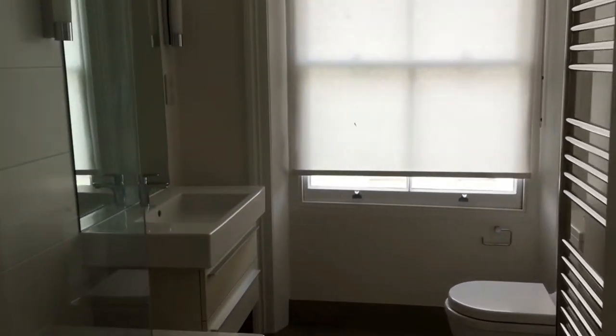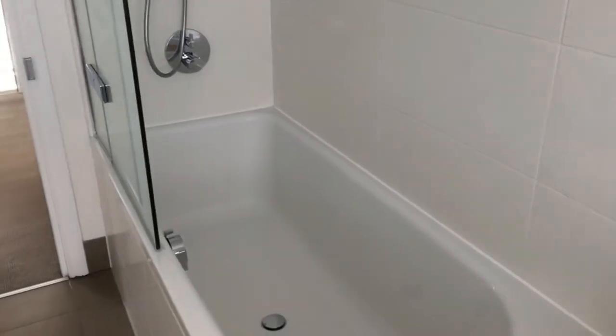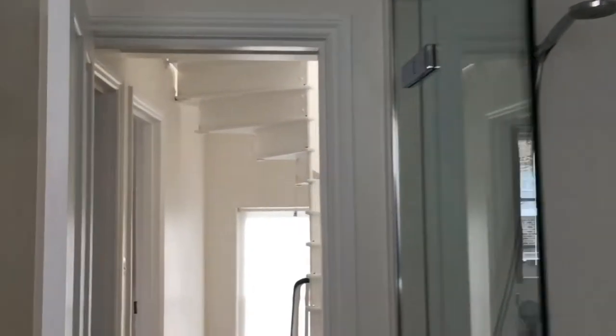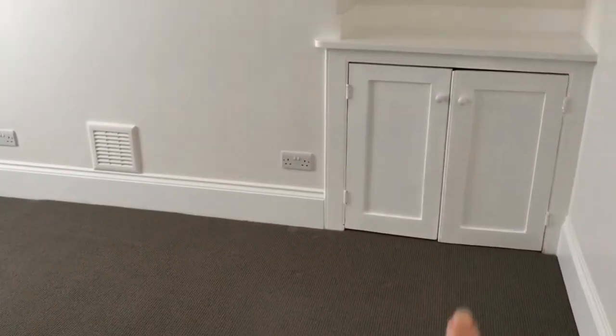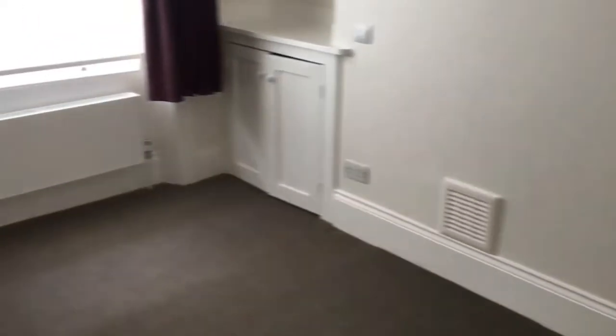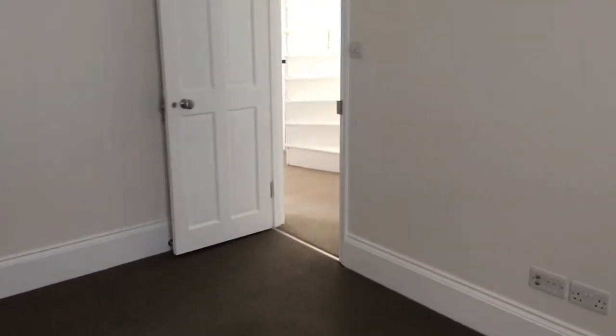Everything else present and correct. The bathroom here is quite straightforward — sink, loo, heater towel rail, and a shower above the bath. Into the last room on this floor, which actually has some storage. The curtains are as before, and there's a darker carpet in here. More sockets and TV points — so you can see where everything is.